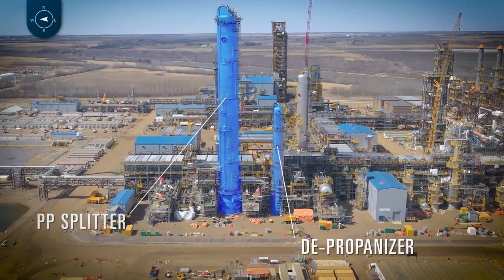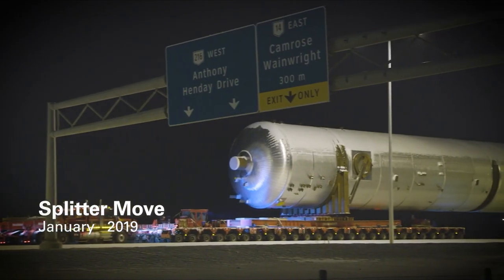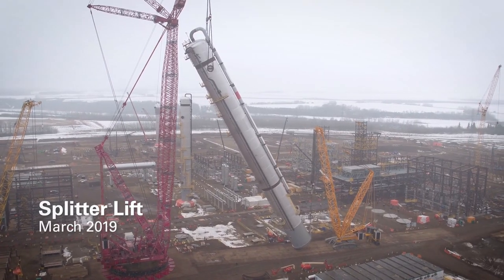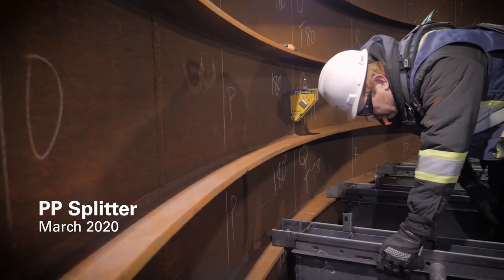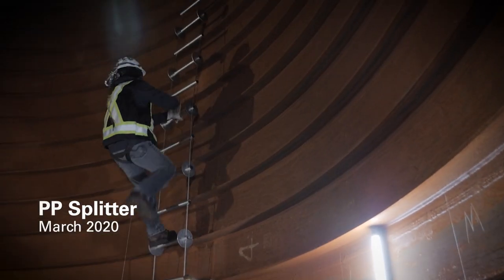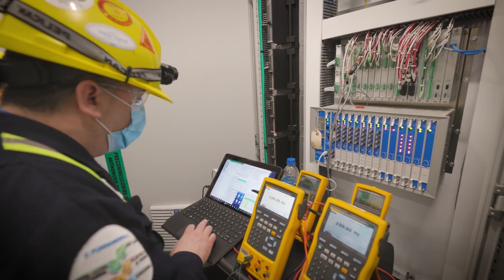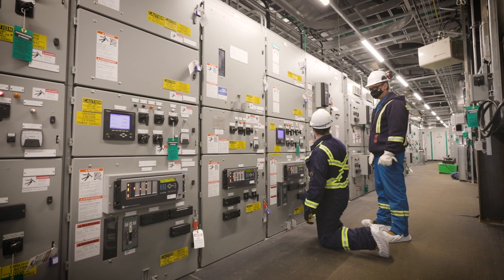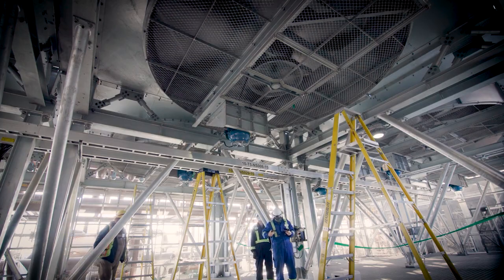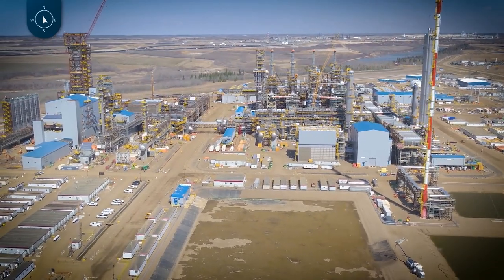You may remember seeing the PP splitter when it made national and even international news as we transported it from Dacro Industries in southeast Edmonton all the way to site back in January of 2019. We've since erected it at site, and the internal installation process of shuttling materials and people to install 185 levels of internal trays lasted about seven months. Similar to CUB, the focus on PDH now is closing out construction to hand systems over to our CSU teams. There's lots of testing happening, such as loop testing and aerial cooler motor run-ins. The fact that only one crane is still standing and scaffolding is coming down is a good sign we're at the end of construction.